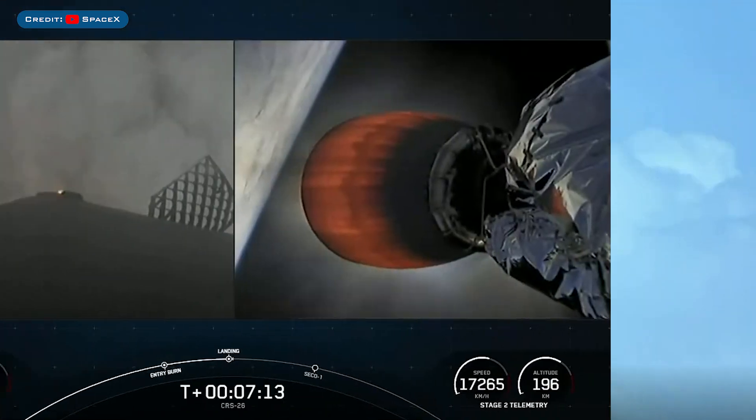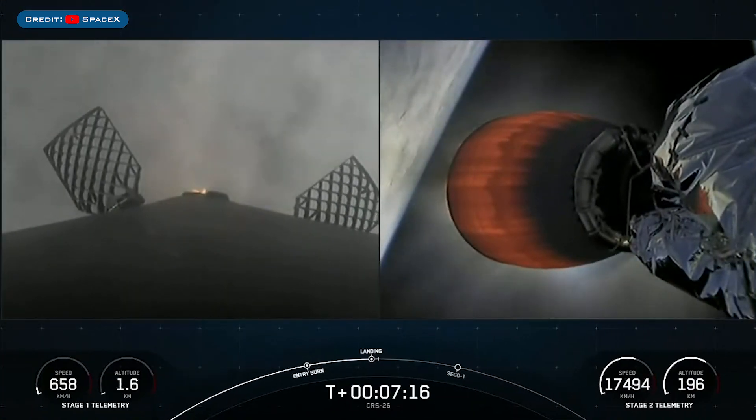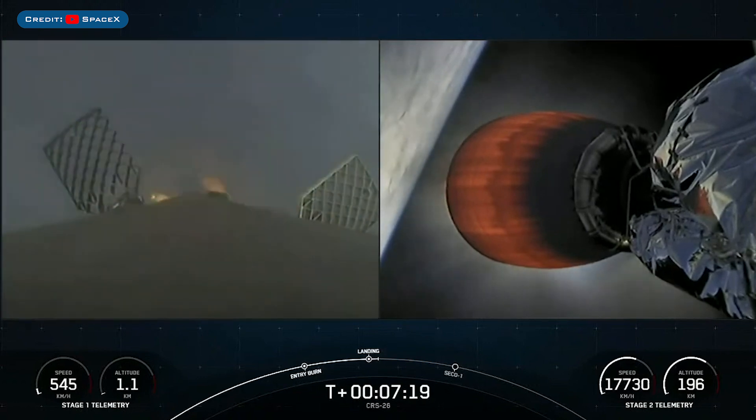The booster which launched this mission, B1076, then landed successfully for the first time on the droneship.